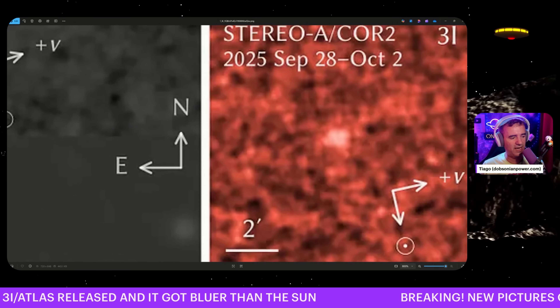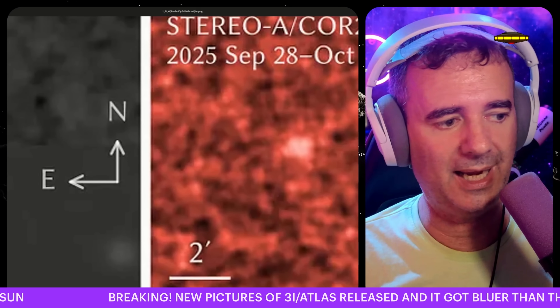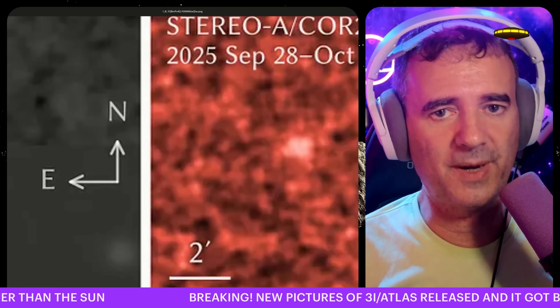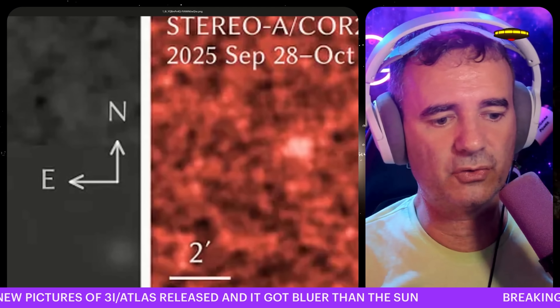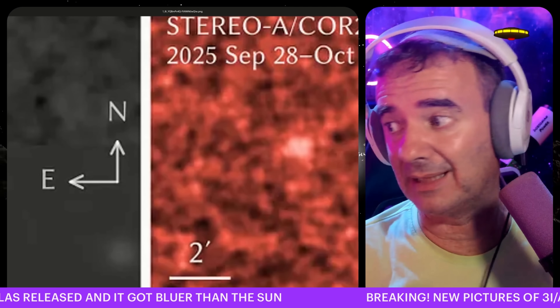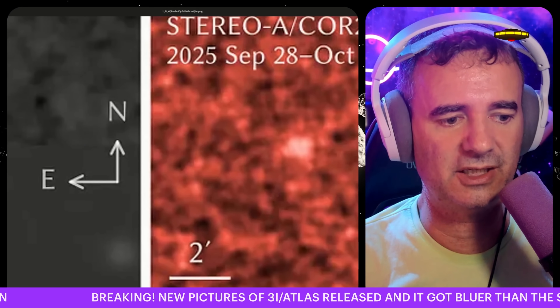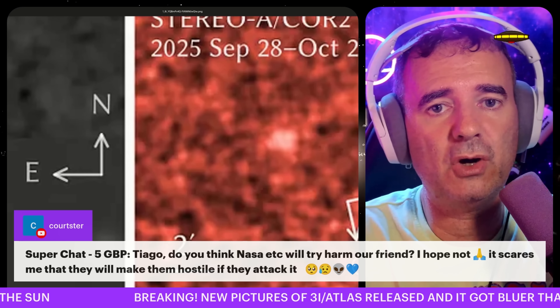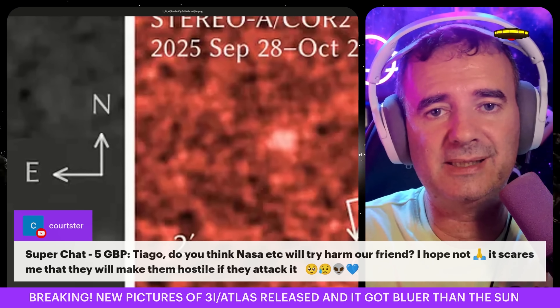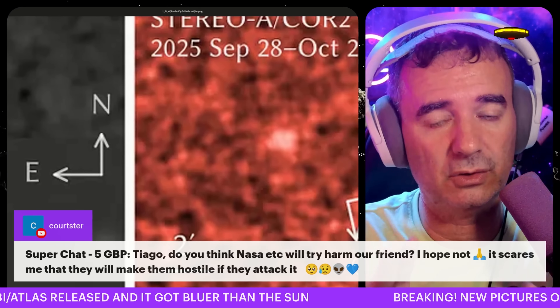Right now we have HERA from Europe, which just started, and Europa Clipper from NASA as well, trying to grab the tail that doesn't exist off 3I/ATLAS — searching for the invisible tail to confirm it's a comet. But Juno, according to Avi Loeb, he said that from Juno they will try to use the radar.